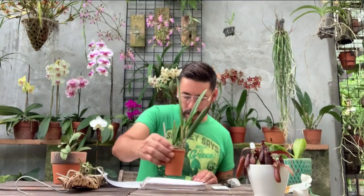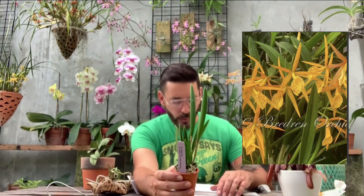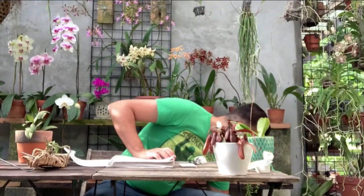At Brethren's Orchids, I got the Yellow Bird that I've been wanting so much. It has a Brassavola nodosa crossed with a Richard Mueller, and it's this beautiful yellow — almost looks like a Brassavola but almost waxy, and it's really bright yellow. It smells delicious. I'm thinking about putting it on a cork mount and hanging it somewhere.